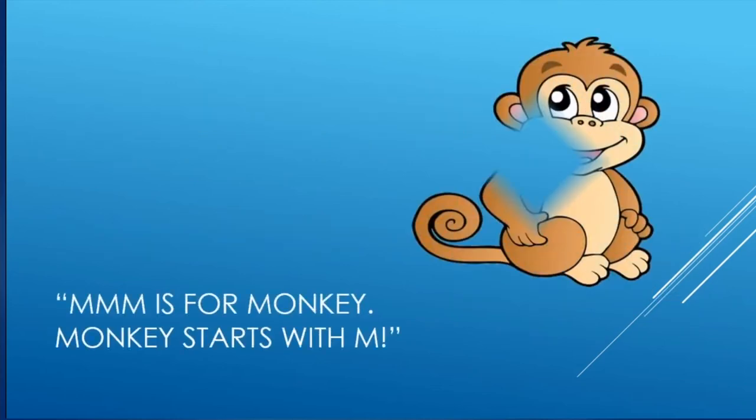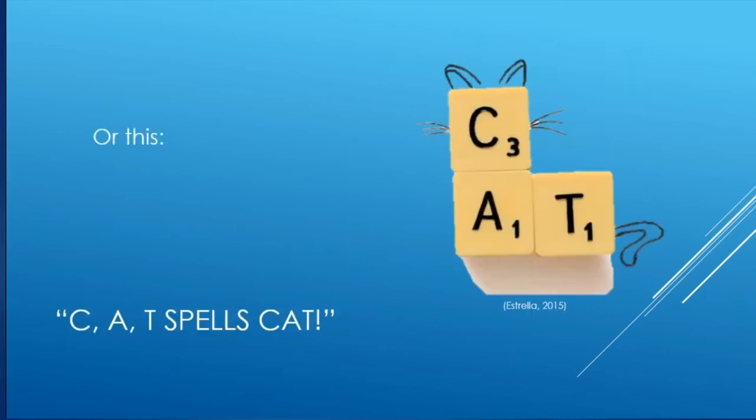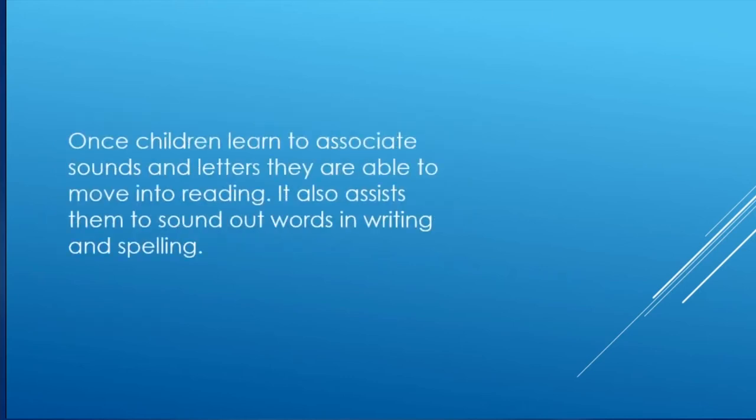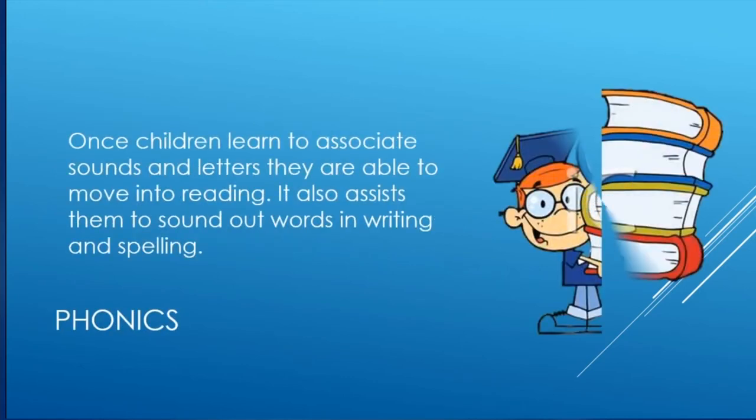The same child practicing phonics would say 'M is for monkey, monkey starts with M,' or 'C-A-T spells cat.' One of the bigger difficulties in phonics is that there are 44 phoneme sounds in the English language but only 26 letters or graphemes, so some sounds are represented by multiple letters, like T-H to make the 'th' sound. Once children learn to associate sounds and letters, they are able to move into reading, and it also assists them in sounding out words in writing and spelling.